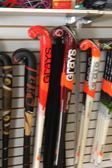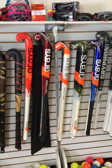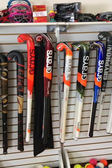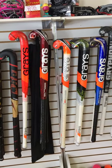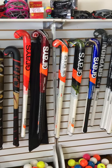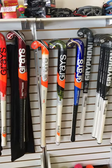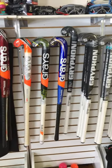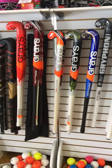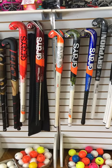Grays made some changes this season, so we have most of their new styles from the GR8000, the KN7 — which is probably our favorite stick this season — the GR5000, and the 6000. Those are a lot of the new sticks that Grays has this season, and we're pretty excited about them.